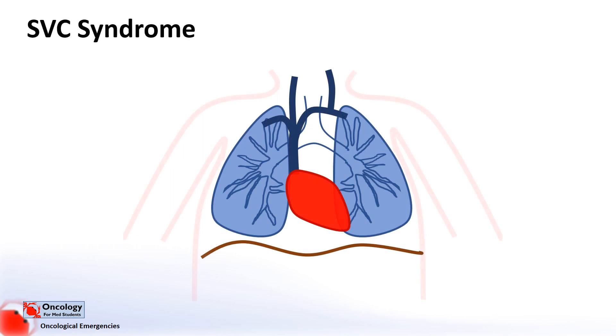The job of the superior vena cava is to return blood from the head, neck, upper chest and arms back to the right side of the heart. Superior vena cava syndrome occurs when the superior vena cava becomes blocked, most commonly due to tumours that either compress the vessel from the outside or invade the vessel itself.